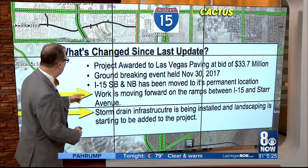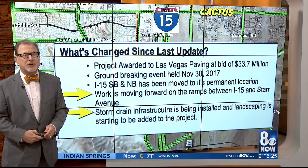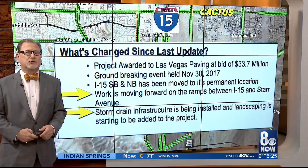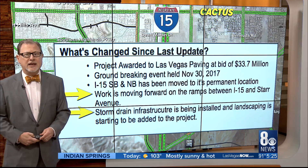A recent NDOT progress report notes that work is moving forward on the ramps between I-15 and Star Avenue, and storm drain infrastructure is being installed. Landscaping is also starting to be added to that project. Here's animation of what the finished project is supposed to look like sometime before the end of the year.